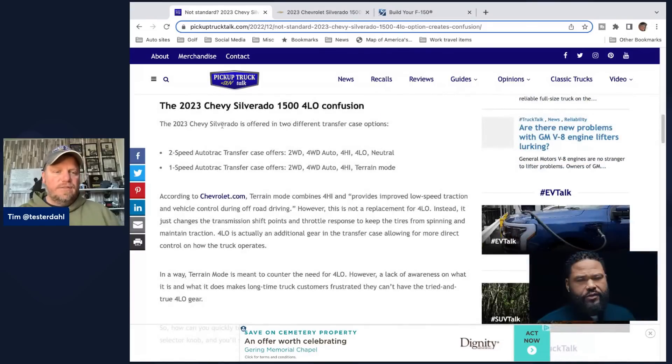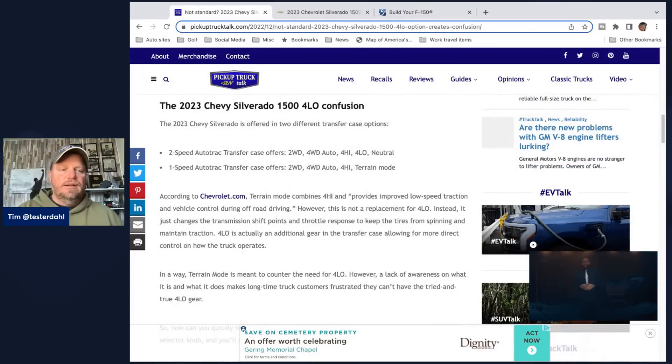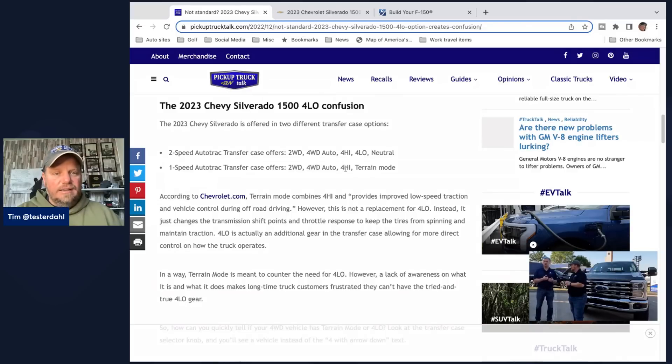The 2023 Chevy Silverado — and I think this actually goes back to like 2019, if not earlier — is offered in two different transfer case options. There's a two-speed auto track transfer case that offers two-wheel drive, four-wheel drive auto, four-high, four-low, and neutral. The one-speed auto track transfer case offers two-wheel drive, four-wheel drive auto, four-high, and terrain mode. There's no four-low.